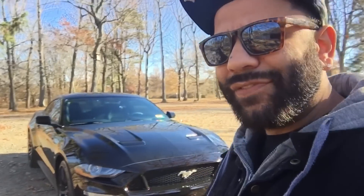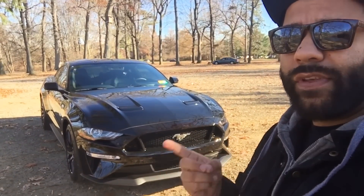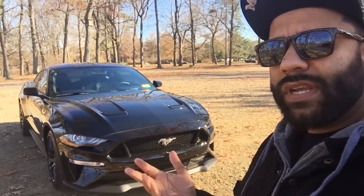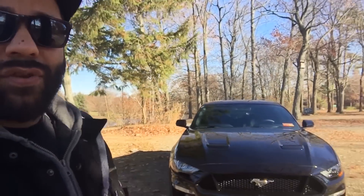It's a 2018 Mustang GT, fully loaded. It has the 401A package, so it's got a cool digital dash, 10-speed auto — that's good for resale value — adaptive cruise control, heated and cooled seats, heated steering wheel. This thing is loaded. I paid fifty for it.